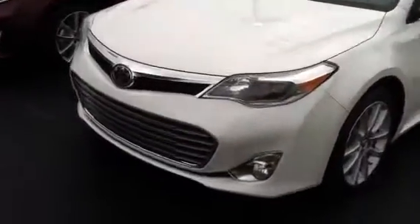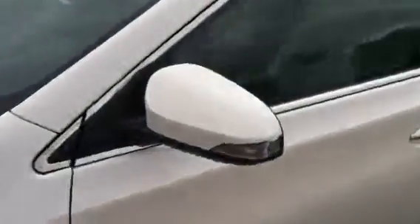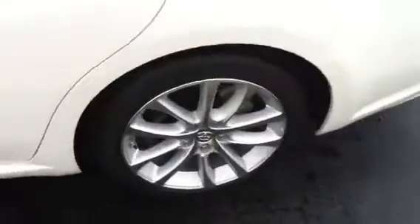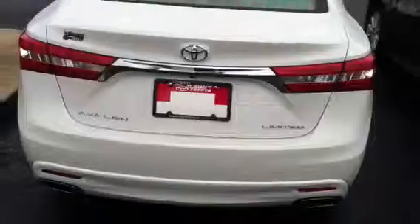Let me go ahead and take us on a little ride around your new vehicle. It does have side blinkers, as well as side activated monitoring, blind spot monitoring. This is a limited, as you know, with dual chrome exhaust.